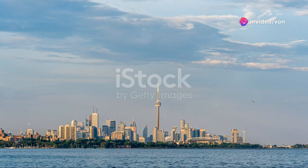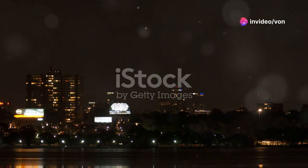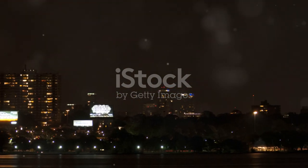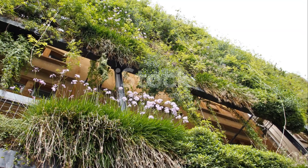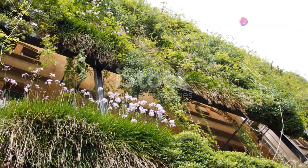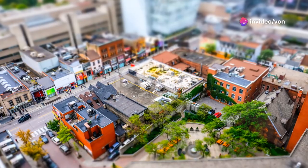But it's not just about looks — these towers are packed with luxurious condos that offer panoramic views of the Toronto skyline and Lake Ontario. Imagine waking up to that every morning. Plus, the design maximizes natural light and ventilation, making it eco-friendly and super comfy to live in.